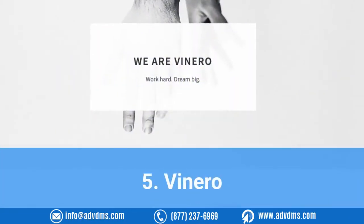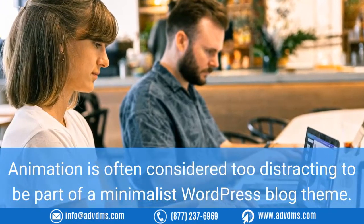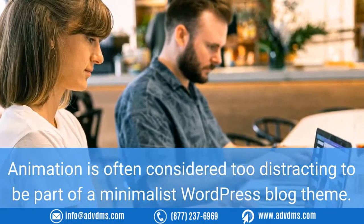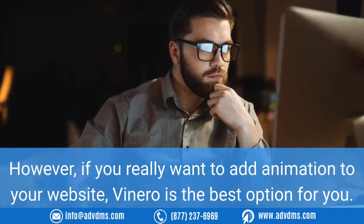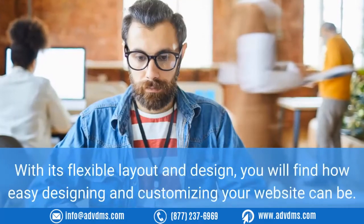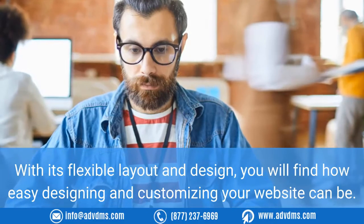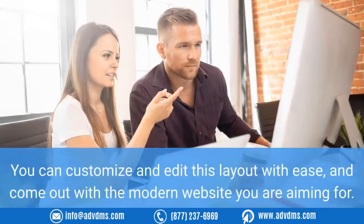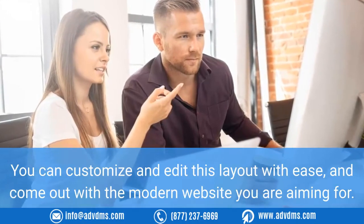Number five: Venero. Animation is often considered too distracting to be part of a minimalist WordPress blog theme. However, if you really want to add animation to your website, Venero is the best option for you. With its flexible layout and design, you will find how easy designing and customizing your website can be. You can customize and edit this layout with ease and come out with the modern website you are aiming for.